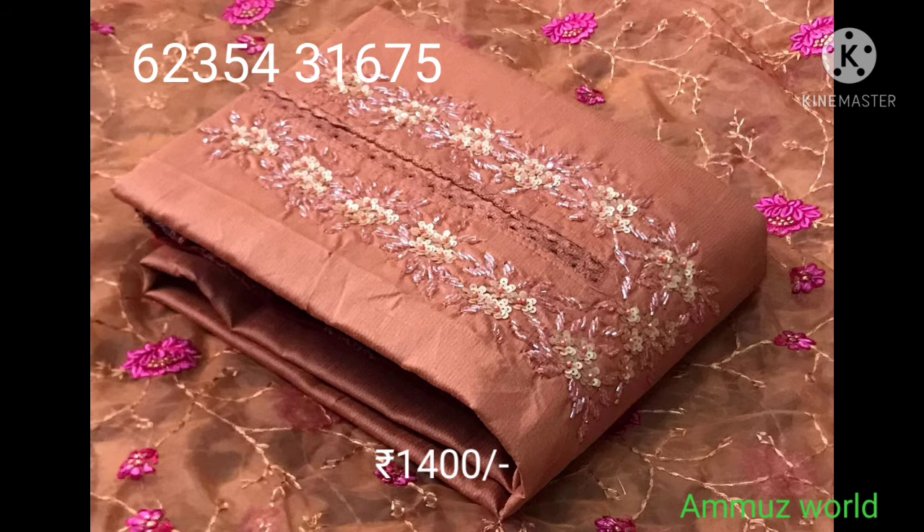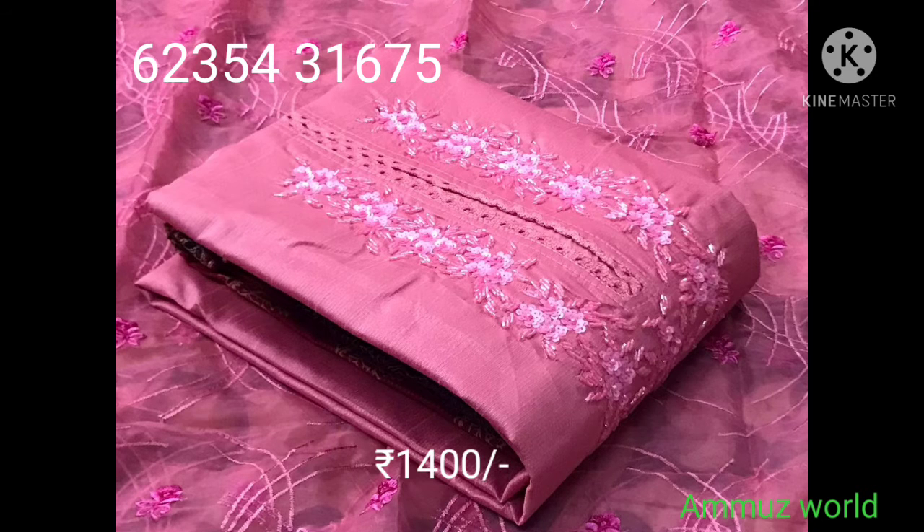Next category is the silky handwork. This highlights the silky handwork at the neckline.